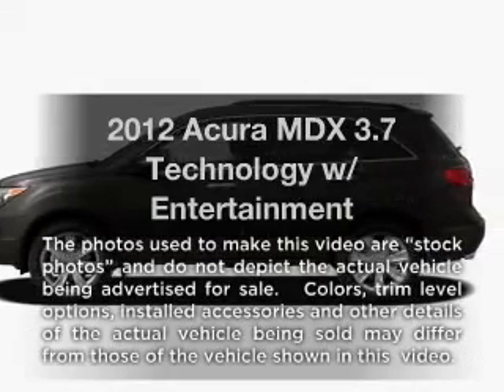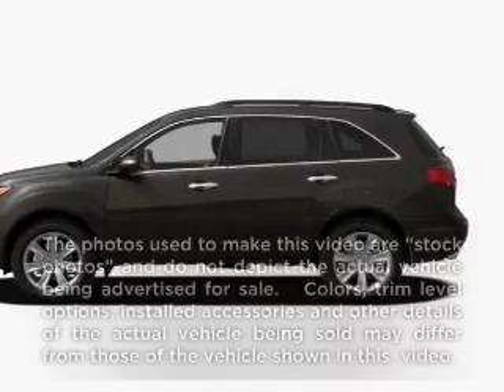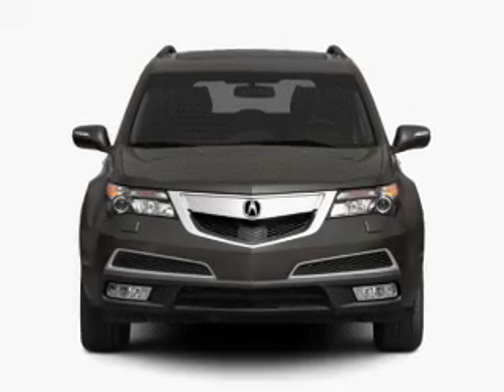Presenting the 2012 Acura MDX. If you're looking for a first-rate auto, this one could be yours today.